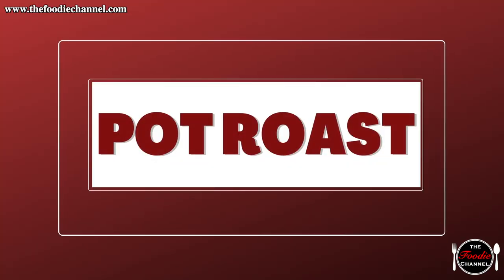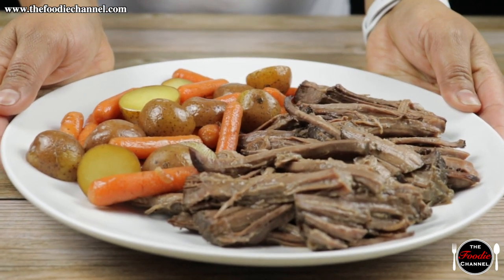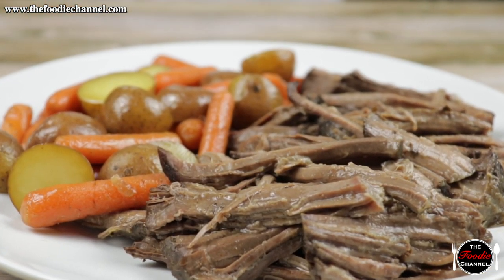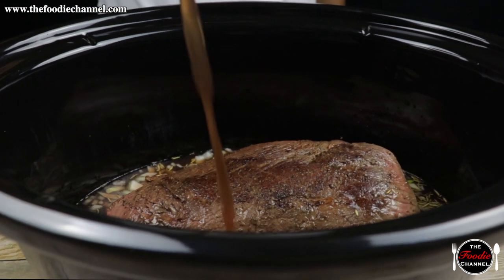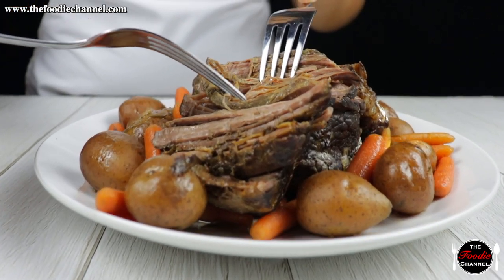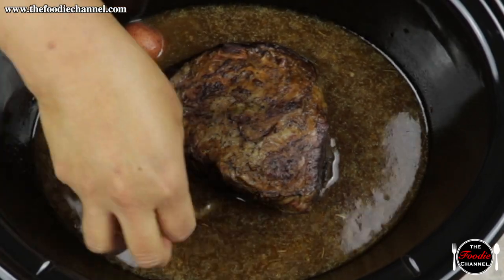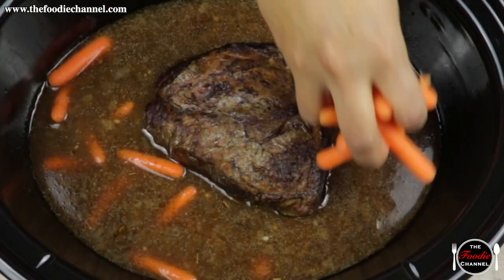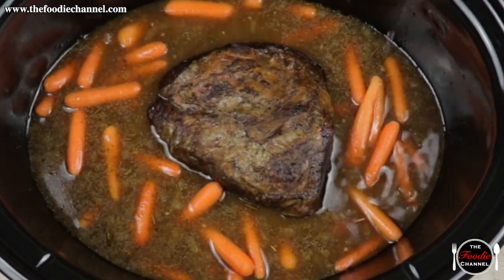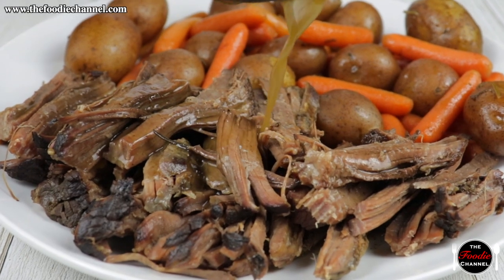Pot roast. Pot roast is an American dish with roots in German, French, and Jewish cultures. Created by slowly cooking tough cuts of meat like a chuck roast till it is tender and succulent. Add in potatoes and carrots, which are slow cooked to perfection. The result is juicy, tasty, and filling.